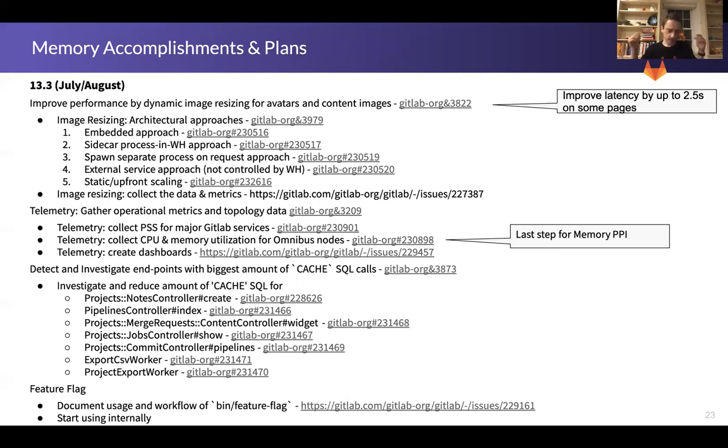We are primarily focused on improving performance, which has been the resounding feedback from our NPS surveys. We are working on providing support for dynamic resizing of images so that we deliver just the size the web page requires, reducing the amount of traffic sent across the wire as well as the work the browser has to do to resize and re-layout images. In some cases this has been the number one improvement we can make — up to two and a half seconds per page — so we're really excited about the impact it will have on users and the user experience.